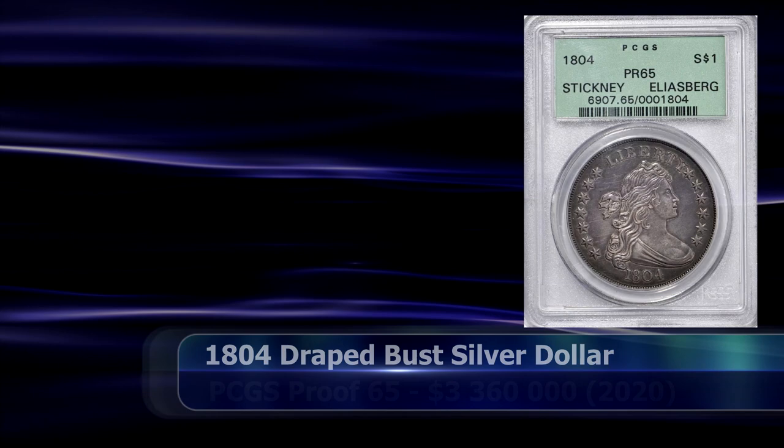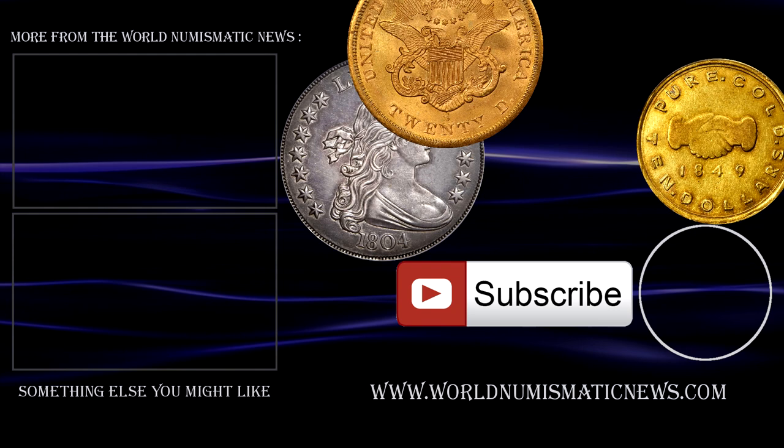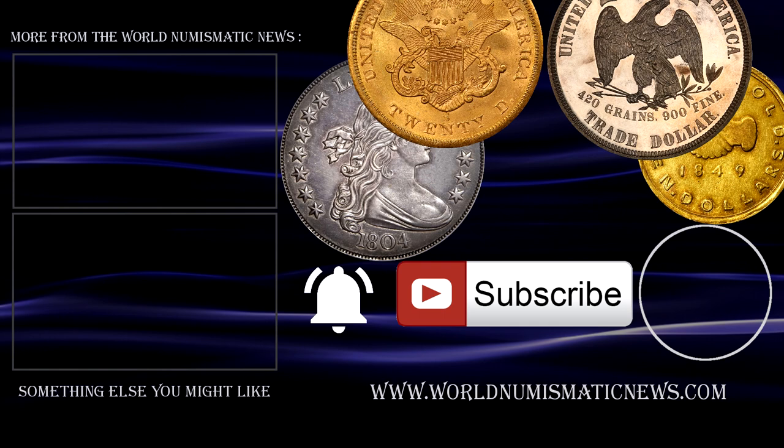If you like this video, feel free to look at the top 10 most expensive pennies to have sold during 2020 as well. Subscribe to WNN and remember to activate notifications with the bell icon to know when new videos are released. For the World Numismatic News, I am Numisman — thank you for watching, stay safe, keep collecting, and have a fantastic day!